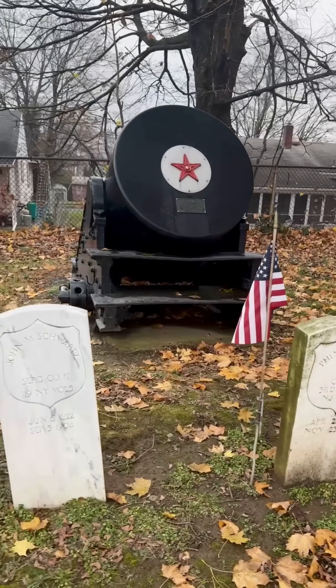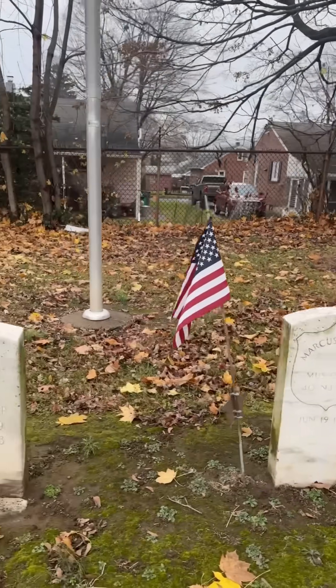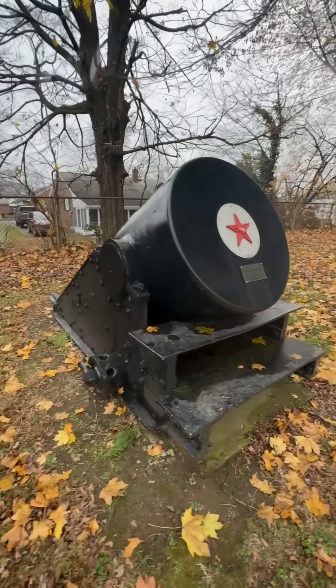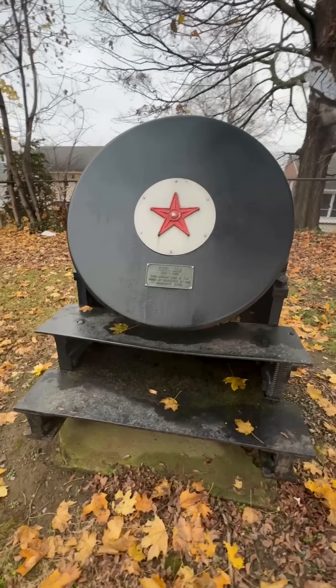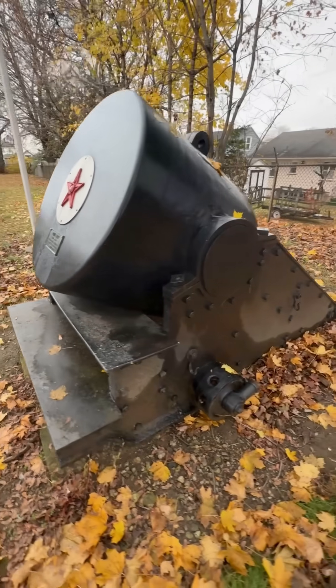This massive machine is mortar number nine, a model 1861 13-inch seacoast mortar cast at the famous Fort Pitt foundry. It's a staggering 17,290 pounds — that's over eight and a half tons of cast iron.